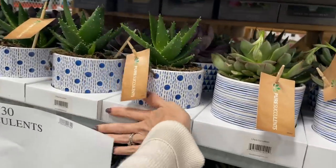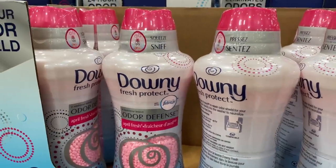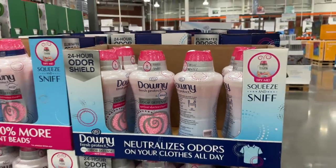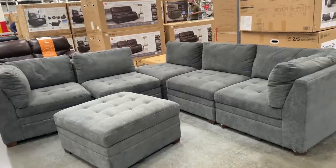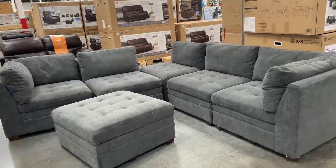New year, new laundry scent — Odor Defense, April Fresh. This is normally $17, it's on sale for $13.50. Costco always has great deals on their furniture. This sectional set with ottoman is $1,000 — it comes in gray as well, but someone's sitting over there. Look at her braid though — so nice.